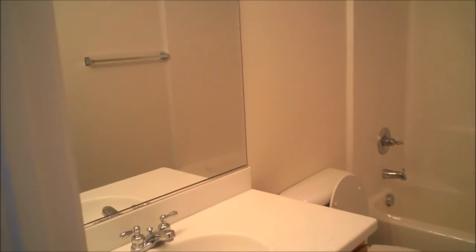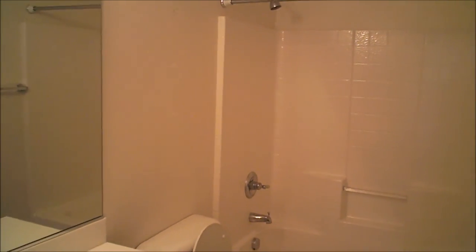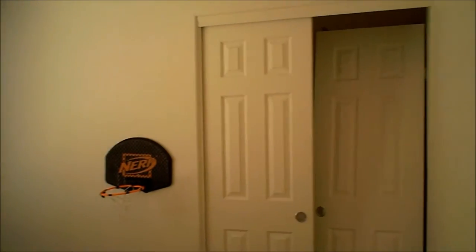I noticed one of the closet doors is off — looks like it needs a replacement roller on the top. The guest bathroom just has a single sink, oak flat panel cabinetry, a commode, and a tub-shower combination. The fourth bedroom — again, the closet door is off, though the rollers look like they're still in place.